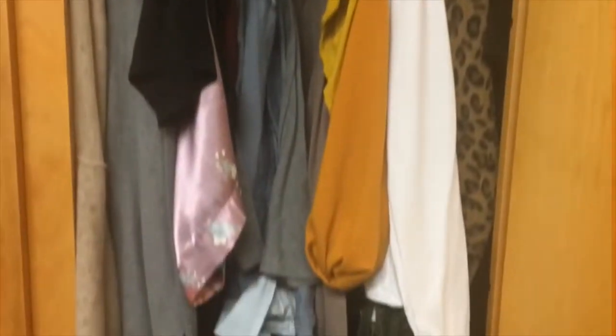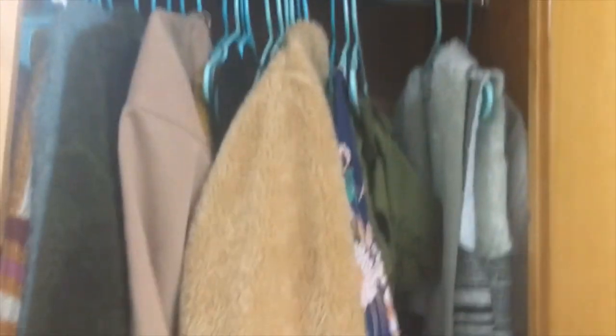Now onto my closet space. This first closet has my clothes, shoes, and textbook boxes I use to return my books. The other closet also has my clothes, my laundry basket, and a stool I use because I can't reach the stuff up top.